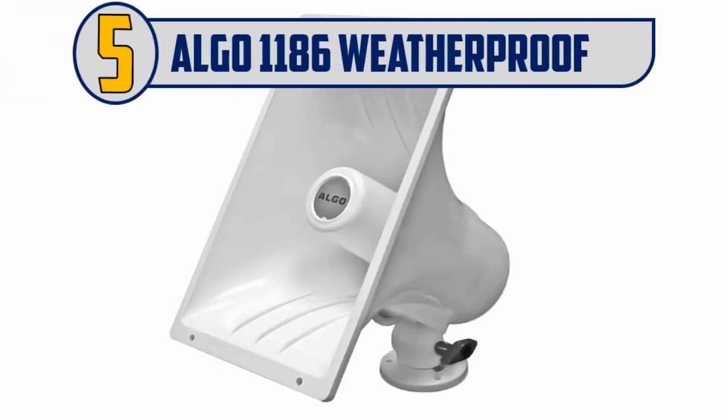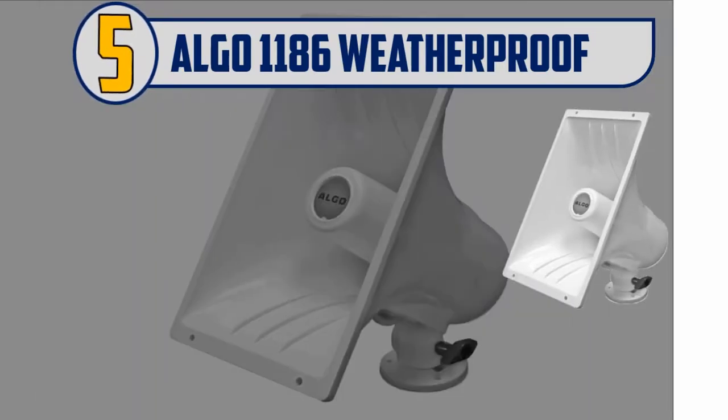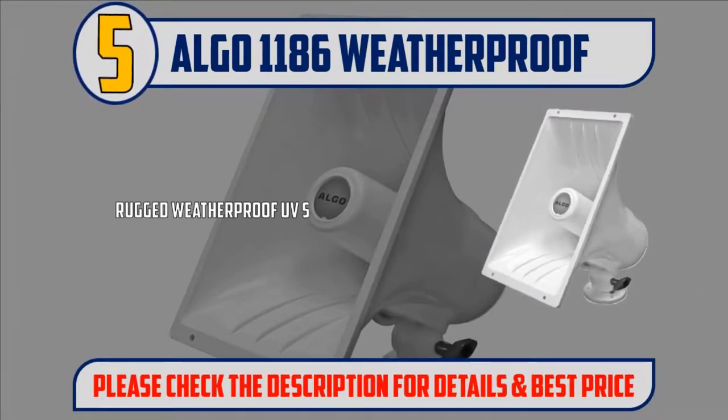Number 5: ALGO 1186 Weatherproof. Rugged weatherproof UV-stabilized ABS enclosure with stainless steel hardware. Rated for indoor or outdoor installation, including wet environments.